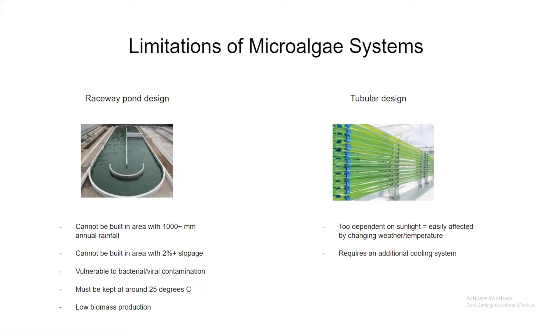Different variations of microalgae systems include the raceway pond, tubular photobioreactor, vertical photobioreactor, and flat plate bioreactor, each with their own flaws and limitations. The raceway pond design is primarily restricted by its open-lid design, imposing geographic limitations — it cannot be built in locations with more than 1,000 mm of annual rainfall or with more than 2% land slope. The open design also makes it prone to bacterial and viral contaminations.